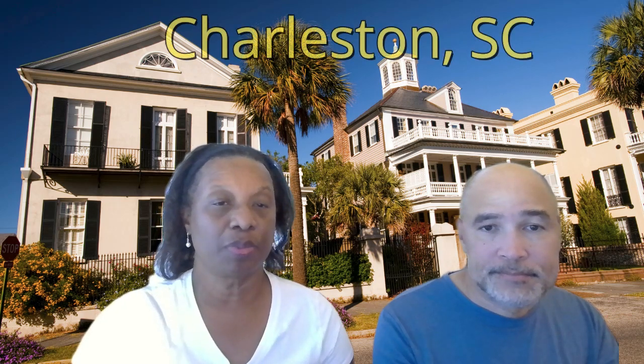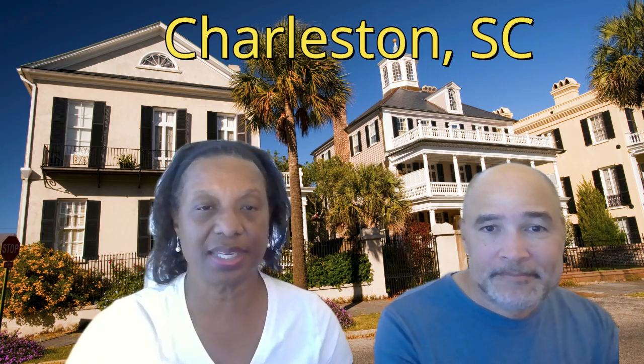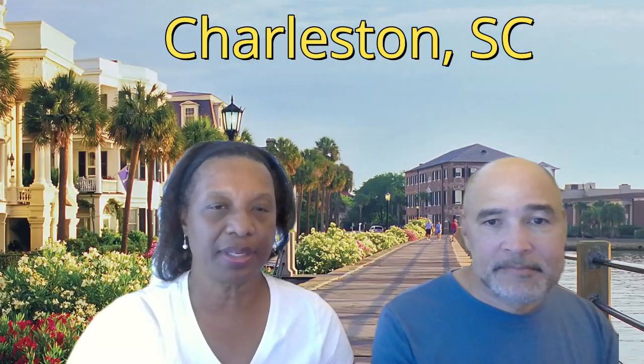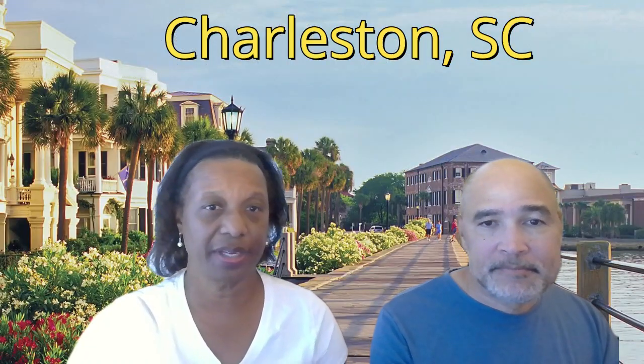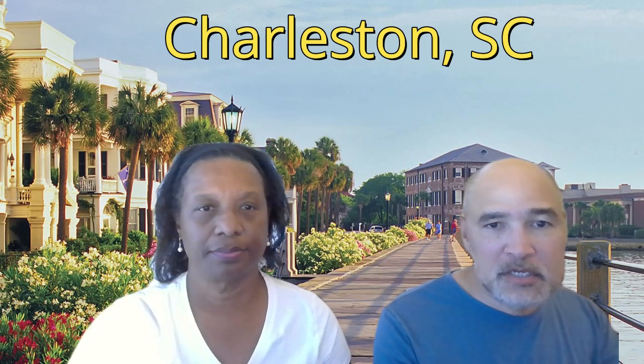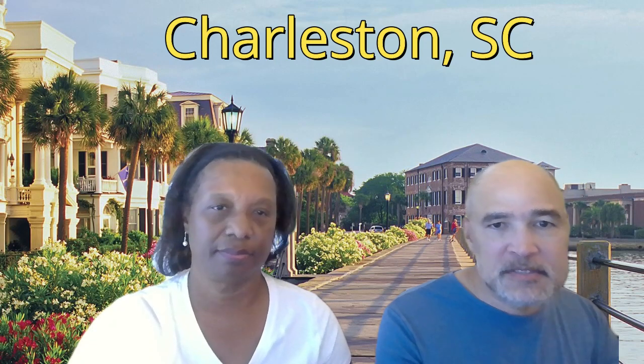We traveled to Charleston, South Carolina — my understanding is that's one of the number one spots to visit in the United States. It's about two hours away from Columbia and we had a good time. They have lots of fun things to see and do: a lot of history, a lot of good food, beaches, right there on the water.